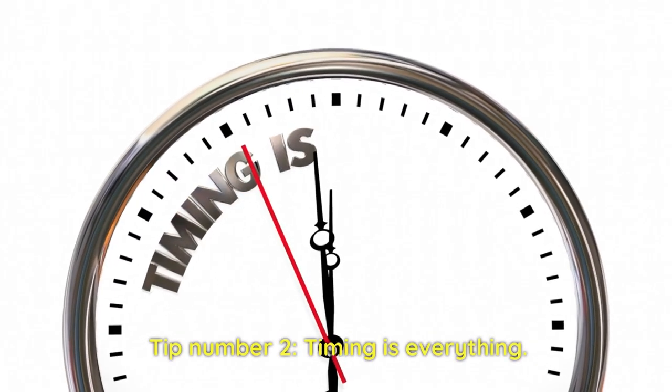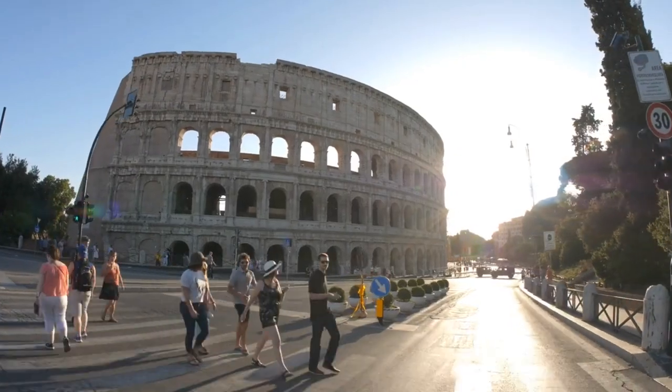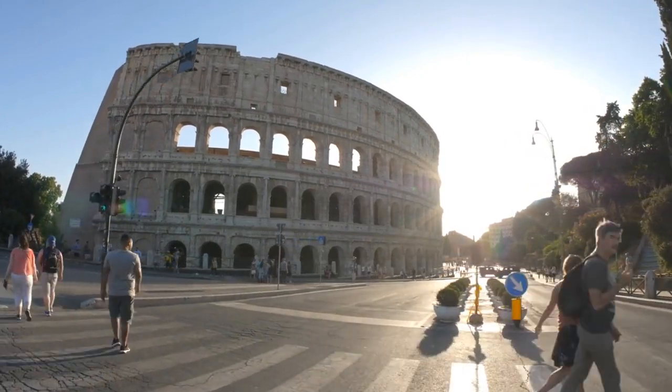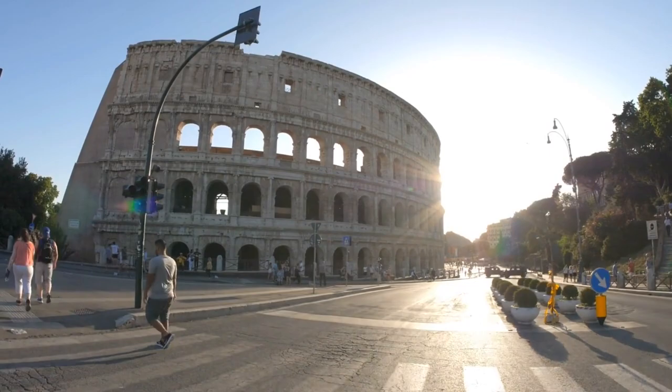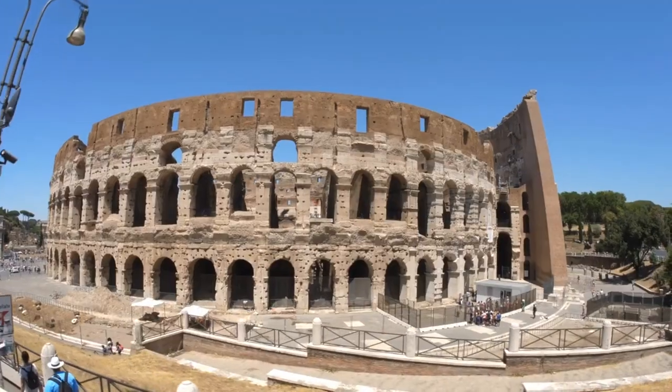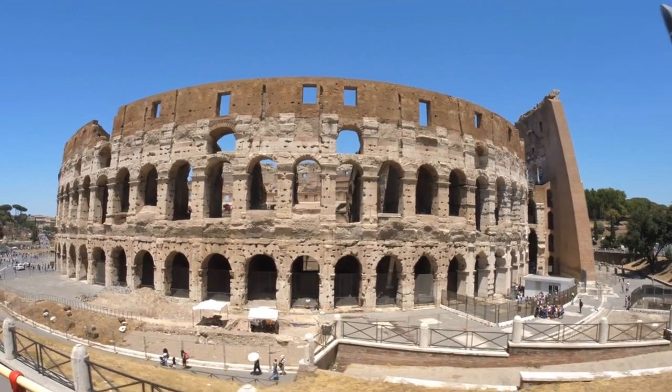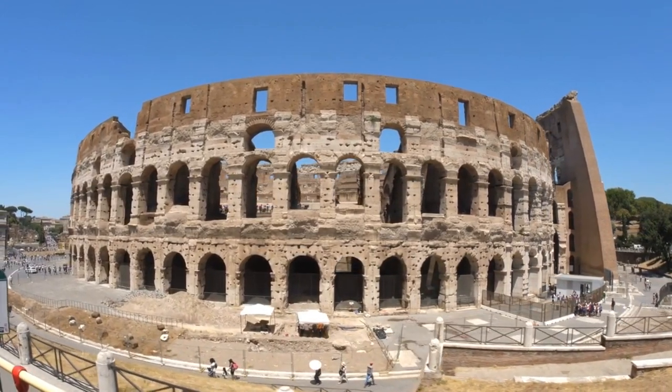Tip number two: timing is everything. To avoid the crowds at popular attractions like the Colosseum and Vatican, plan to visit during off-peak hours, such as early morning or late afternoon. Not only will you have a more enjoyable experience, but you'll also capture those Instagram-worthy shots without the crowds.